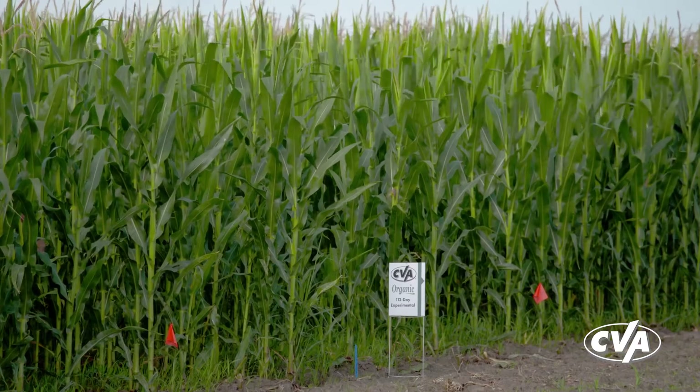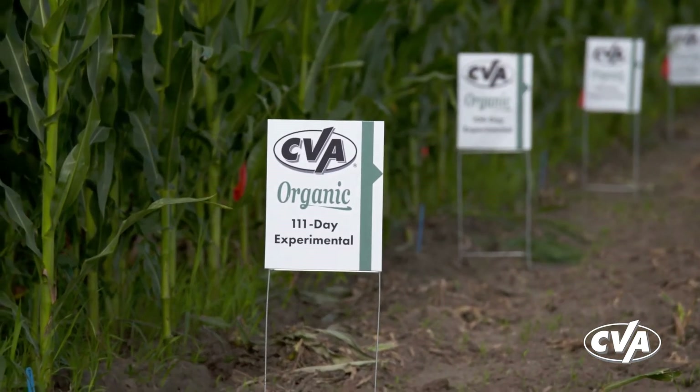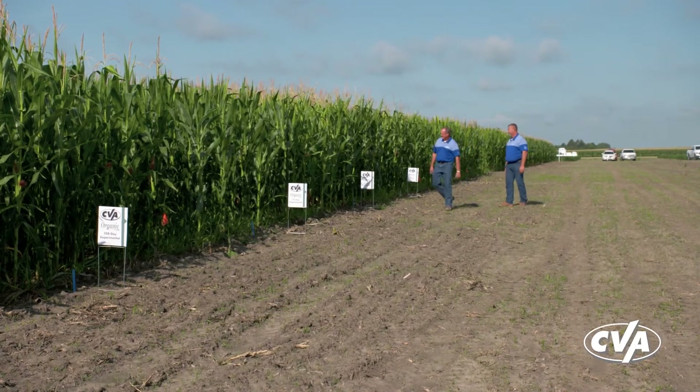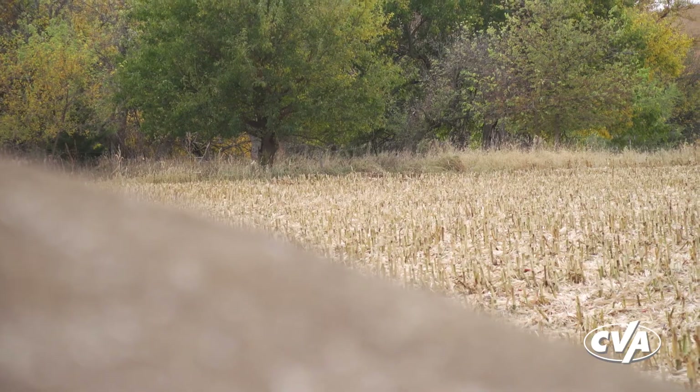If you're interested in growing organic, CVA actually has a little bit of an organic program now. For the first time this year, we had an organic research site out by Marquette, Nebraska. We haven't harvested that yet, but we will soon, and then we'll put the research information out — what our yields were for both corn and soybeans, and what the different products are that we tried. One of the products in those trials is this dried chicken litter. So if you're interested in organic production or you're already an organic producer and you think the cooperative doesn't have anything to offer you, we actually are able to help you now.